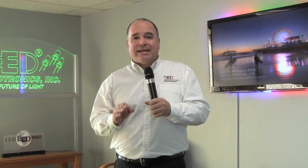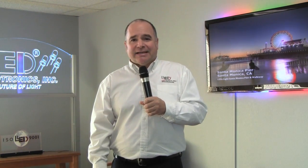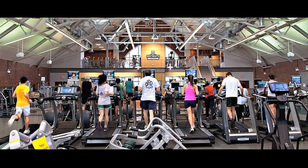Ballast-ready or not, ballasts will eventually fail. This can be pricey and inconvenient for even a homeowner with 10 to 15 ballast-ready LED lights. But imagine having 500 or even 1,000 ballast-ready LED lights installed in a high ceiling.